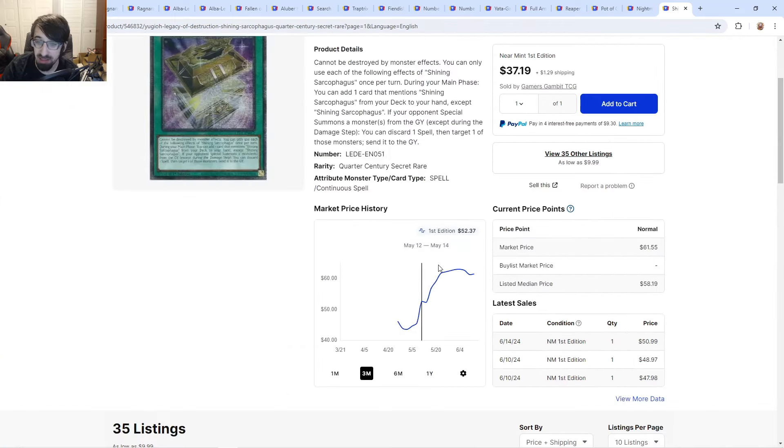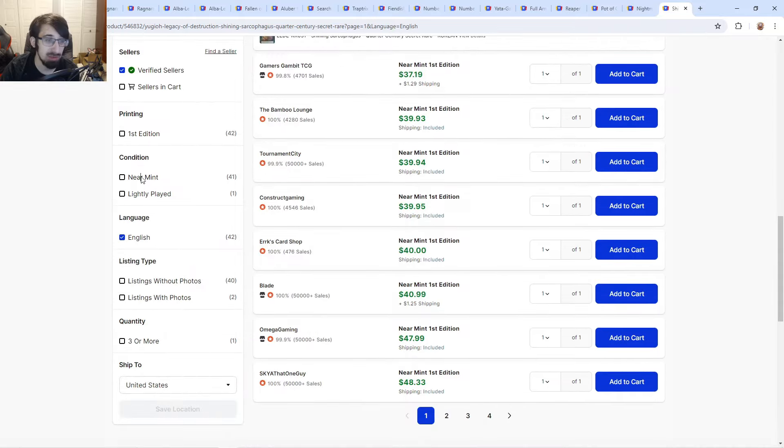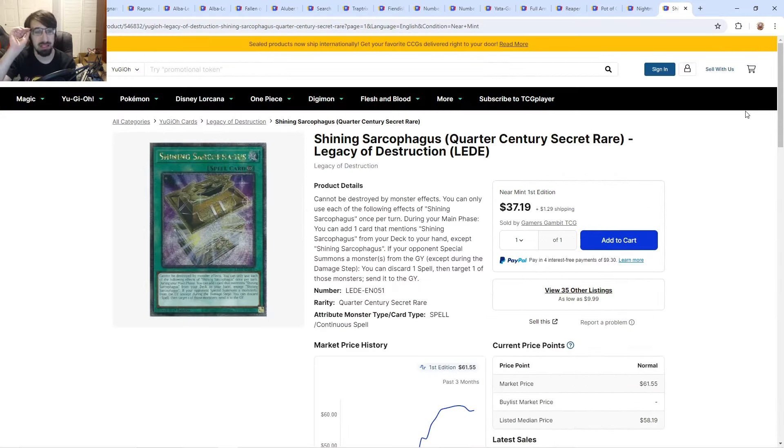Shining Sarcophagus is 40 to 48 — back to prices before they spiked to the 60s. Can it go back up? Absolutely — it's a collector card, people want to play the deck, it has Yugi stuff on it. I feel like Legacy Destruction is one of those sets people will look back on in a few years and wish they'd picked up more of. At 37 dollars right now, I'd just grab a first edition and be happy with it.